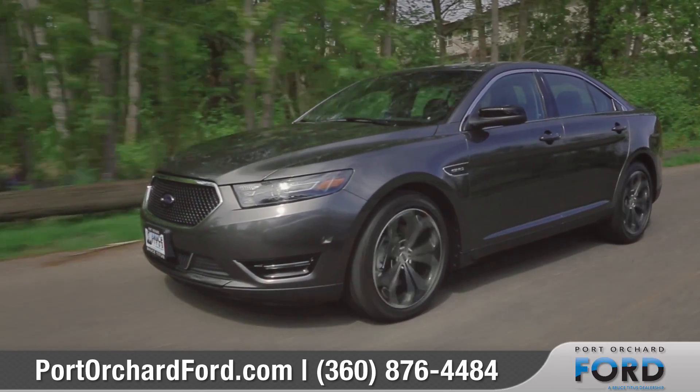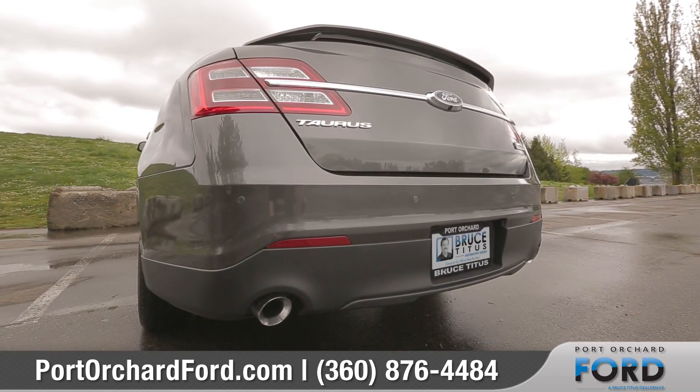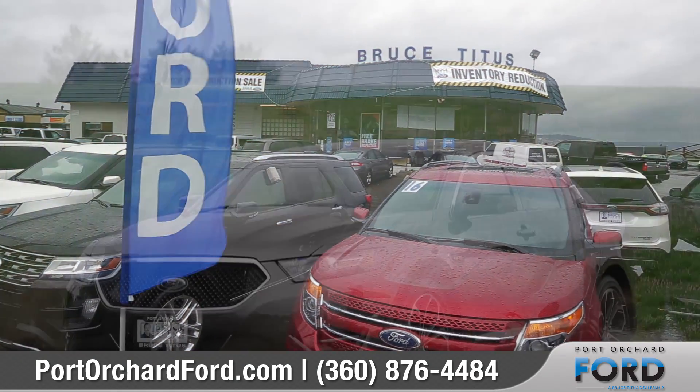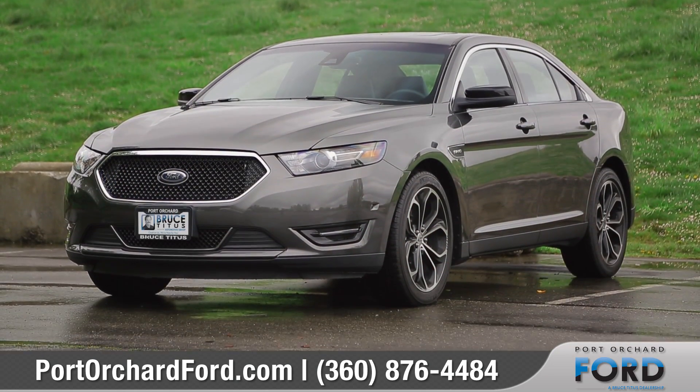From the curb to the interstate, the 2017 Ford Taurus exudes pure sophistication. So come down and see us and check out the 2017 Ford Taurus.